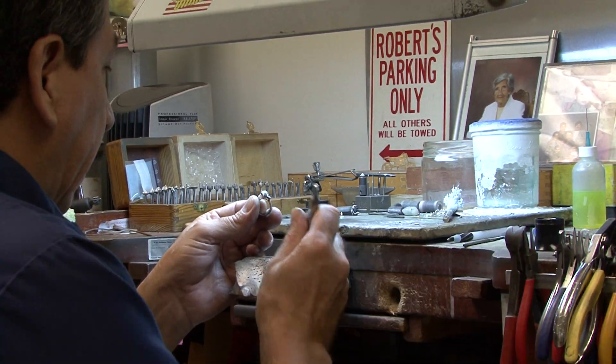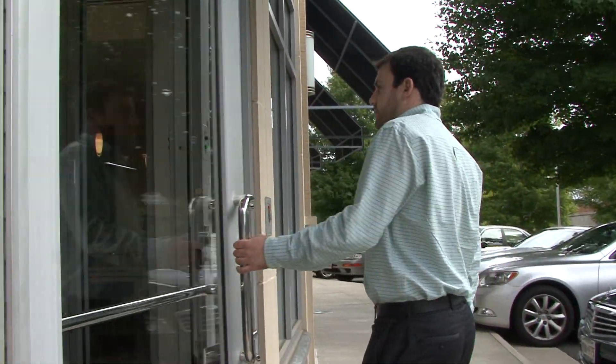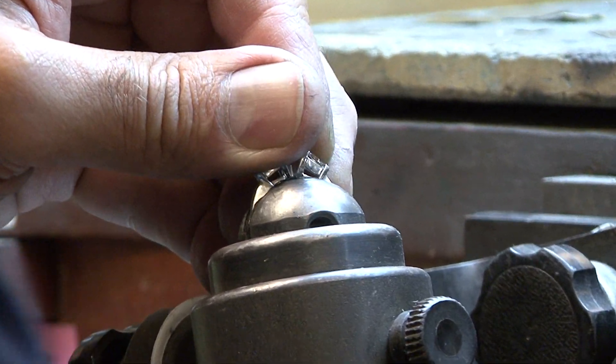Now if you can get her finger size before you come in, great. Maybe you can steal her favorite ring for a day or so, sneak it off to your favorite jeweler, get it sized and then you've got it. But if we don't have the finger size, it doesn't matter because we're just going to guess. The six and a half will be approximately right, and if it's not, we can do the fine adjustment after you've given it to her.